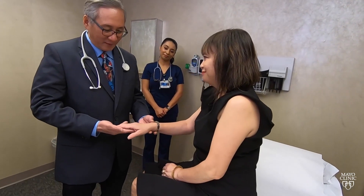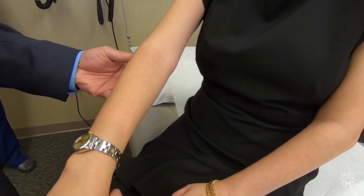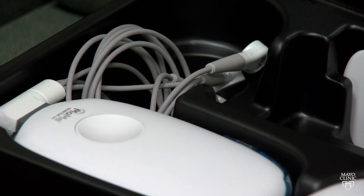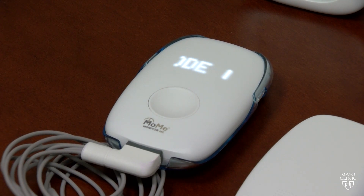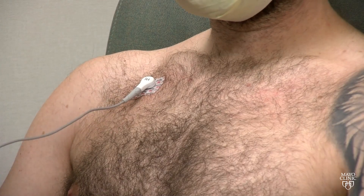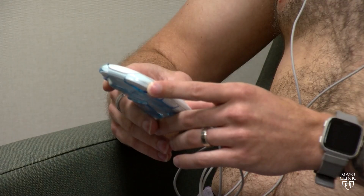If you're having signs or symptoms of an irregular heart rhythm, or unexplained fainting or dizziness, your health care provider may recommend a Holter monitor. What it's monitoring is the electrical activity of the heart. A Holter monitor is a small wearable device that uses electrodes on your chest to record all of your heartbeats.